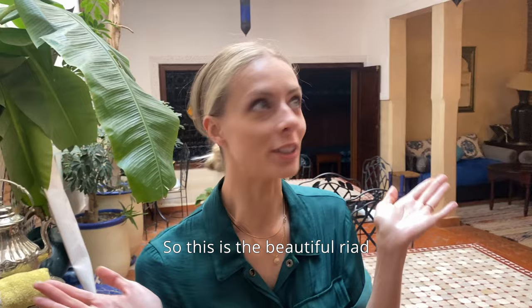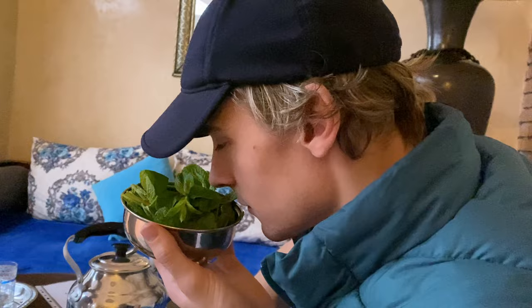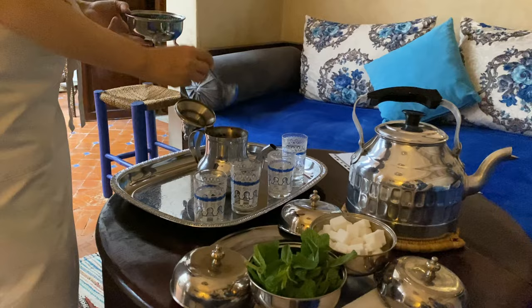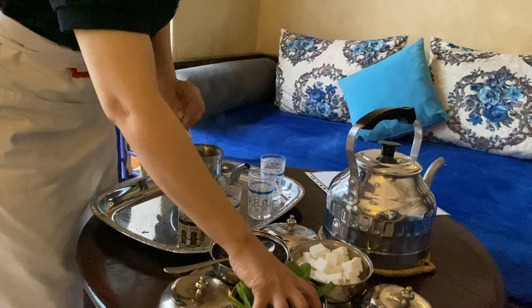This is the beautiful riad where we will be doing the cooking. And now we're learning how to make some mint tea. You buy the mint at the market. Traditional Moroccan tea starts with a base of loose Chinese green gunpowder tea. I take one glass of boiled water and put it inside the pot for washing. Now add the mint.